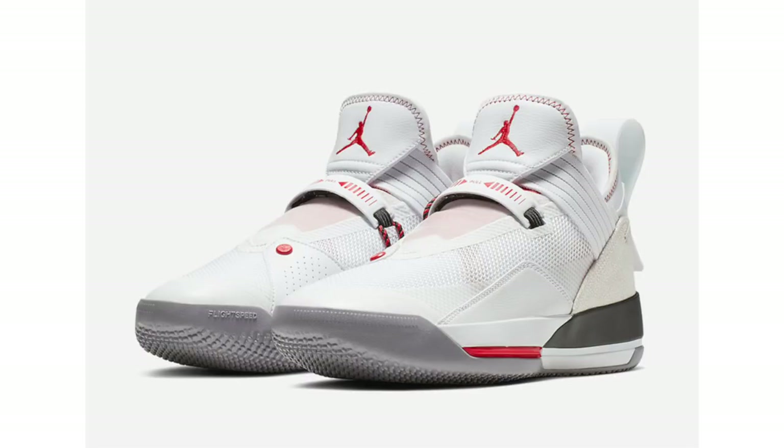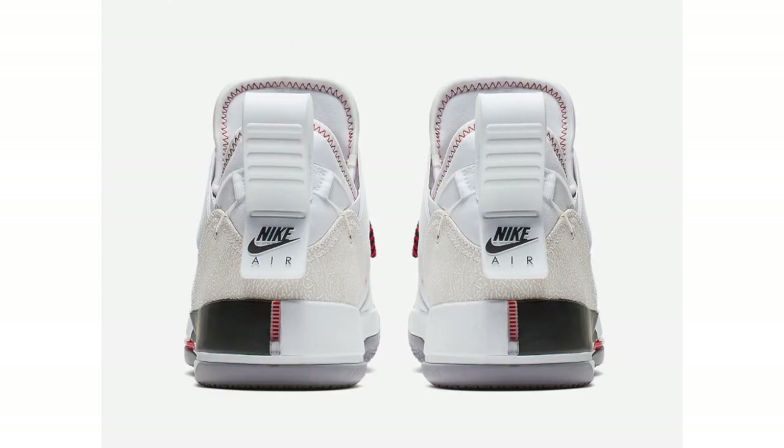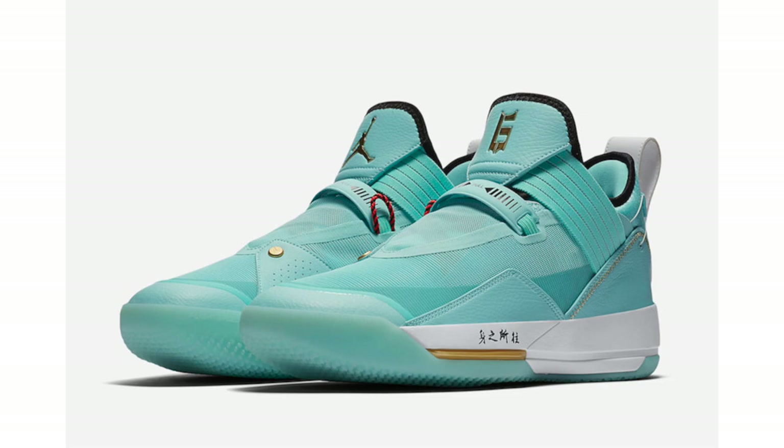We have official images of the Air Jordan 33 Low SE in white, metallic gold, and gym red — though I'm hearing it's actually just being called the Air Jordan 33 SE, as it's only cropped down slightly. The pair comes dressed in white, metallic gold, and gym red: white throughout the upper with red detailing on the branding, stitching, and insoles. Around the heel overlay there are elephant prints, which are more visible on the black cement pair. Gray finishes the outsole. This pair is set to drop on April 4th at a retail price of $160.